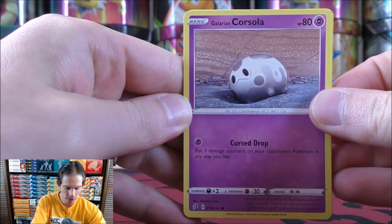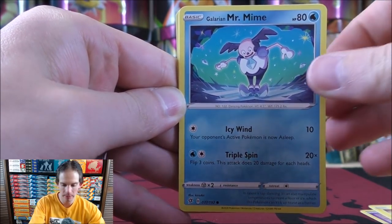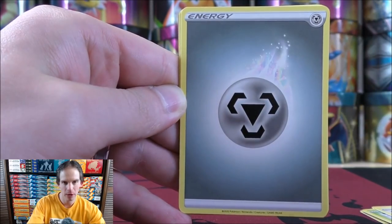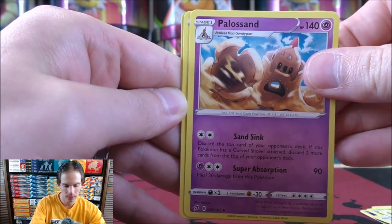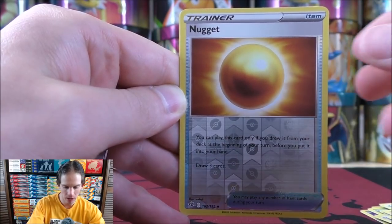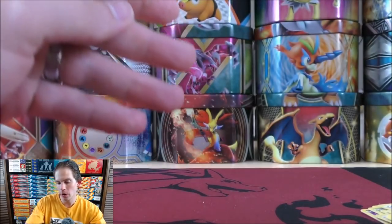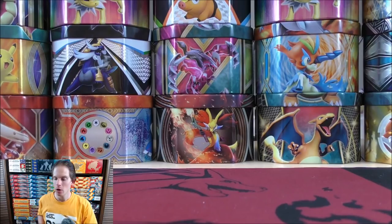Galarian Corsola starts it, Toxel, Galarian Mr. Mime, Snover, Pidove, Metal type energy, Pelipper, Palossand, Milo, reverse holo of a Nugget — an uncommon. Final card would be an Electivire. So two good cards from four packs: a V card and then a rare holo.